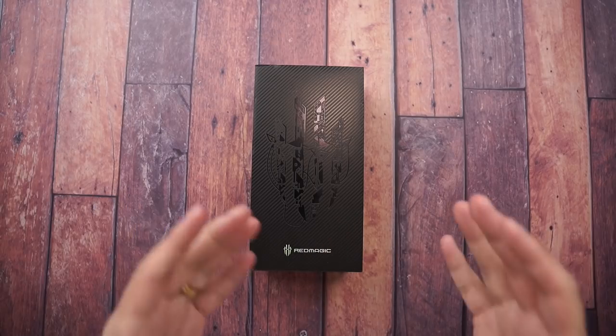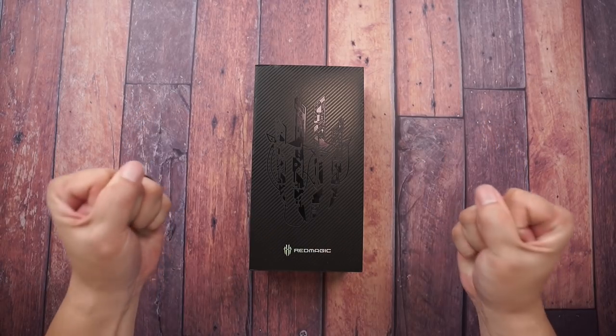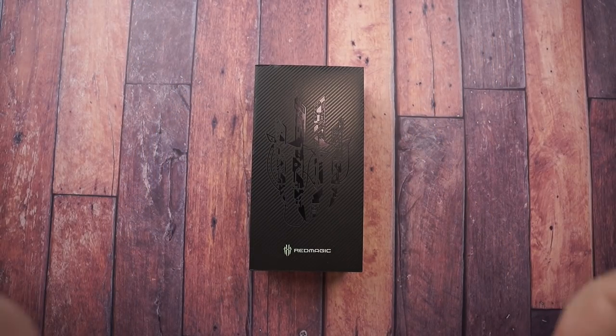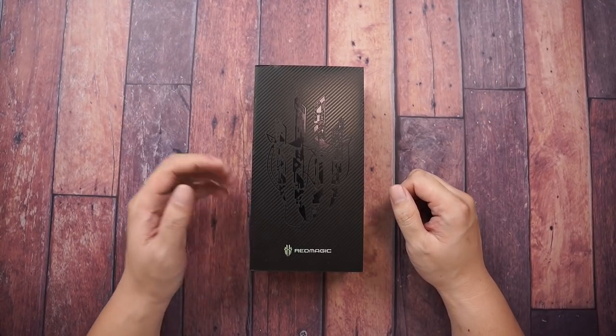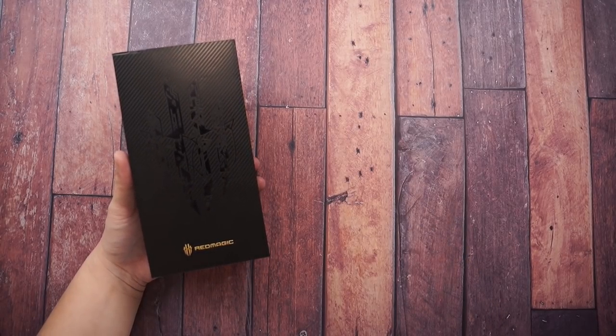We get 850,000 points in AnTuTu benchmark based on leaks. But if you're a gamer, if you just want the fastest, the best gaming experience ever, the best gaming phone money can buy right now - well, I'm not sure yet, I'll have to test it out. It would be too biased to say it's good before unboxing it. But apart from that fast processor, you also get a fast display.